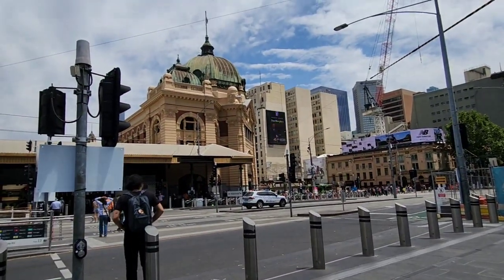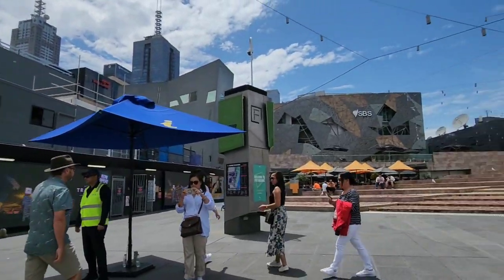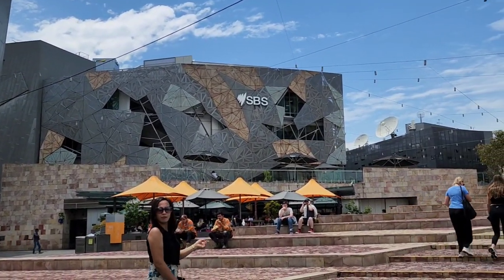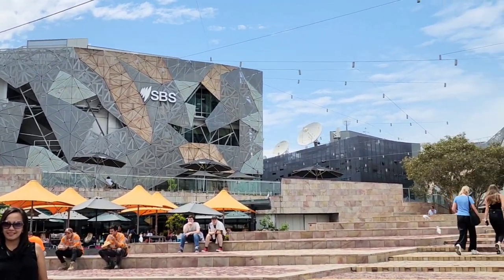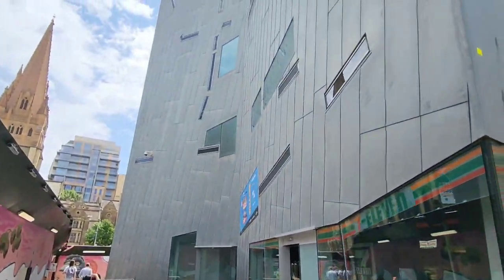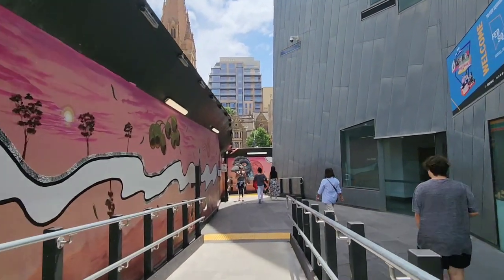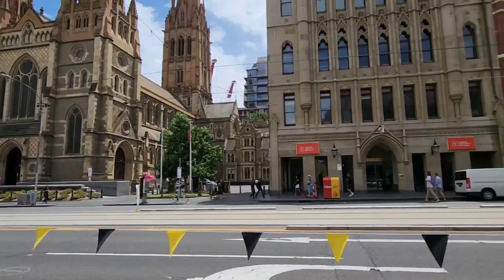Now we are back at Flinders Street to see more of the city. Flinders Street is very famous for its different landmarks in Melbourne city. Here you can see the famous Federation Square, St. Paul's Cathedral, and many more.